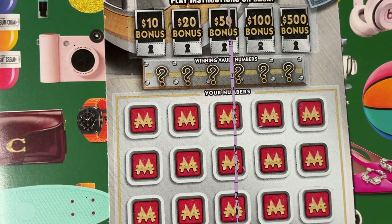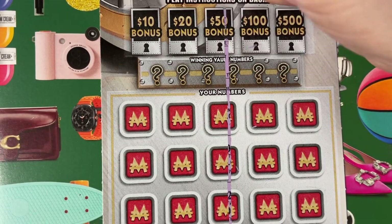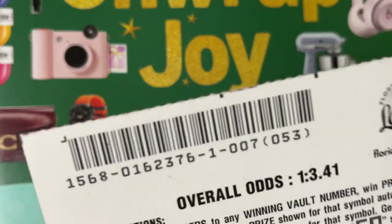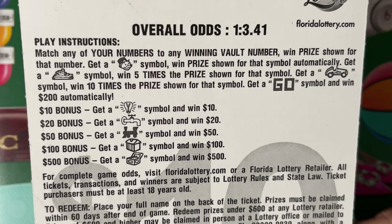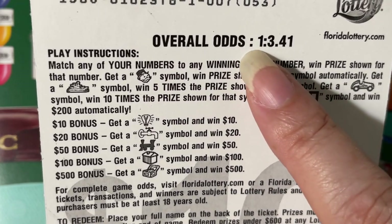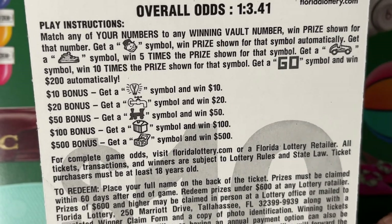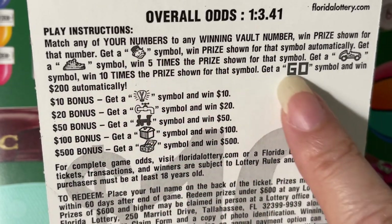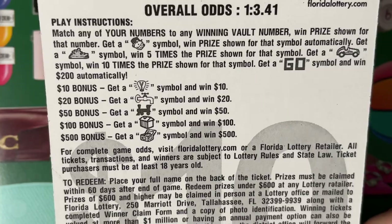Let's hope we find something on this ticket. On the back — that's where they put the instructions — the chance of winning is one in three point four one. I only have one ticket, so it's a long shot. But look at all these different symbols — give me any symbol and I'll be super happy.